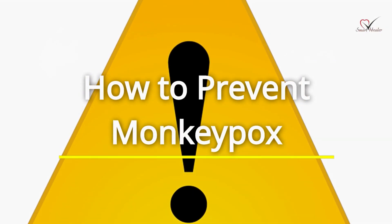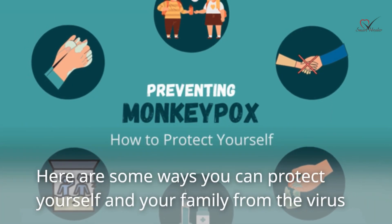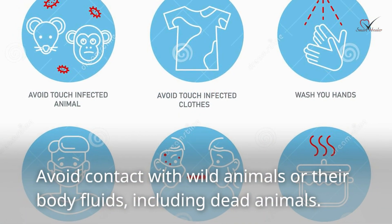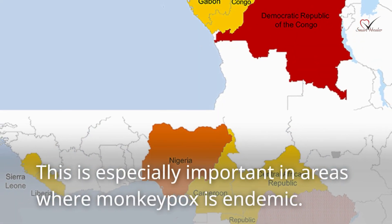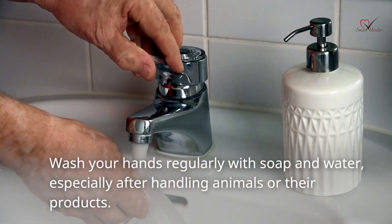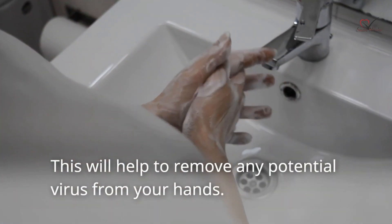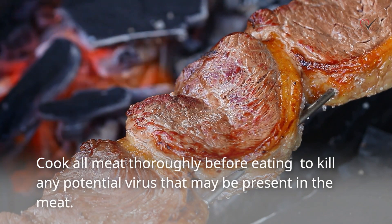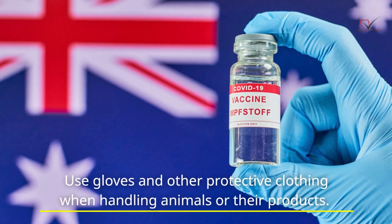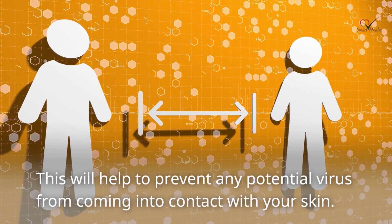Prevention is key when it comes to monkeypox. Here are some ways you can protect yourself and your family from the virus. Avoid contact with wild animals or their body fluids, including dead animals — this is especially important in areas where monkeypox is endemic. Wash your hands regularly with soap and water, especially after handling animals or their products, to remove any potential virus. Cook all meat thoroughly before eating to kill any potential virus that may be present. Use gloves and other protective clothing when handling animals or their products to prevent any potential virus from coming into contact with your skin.